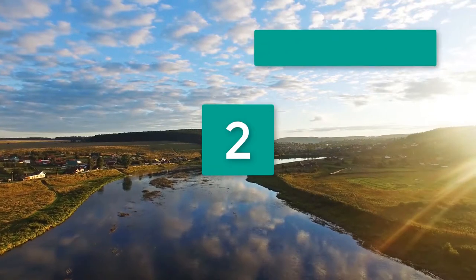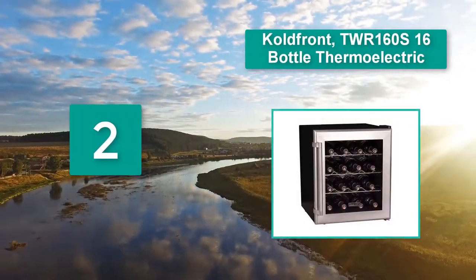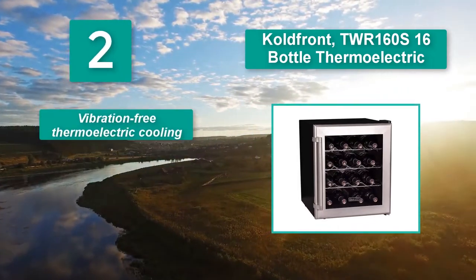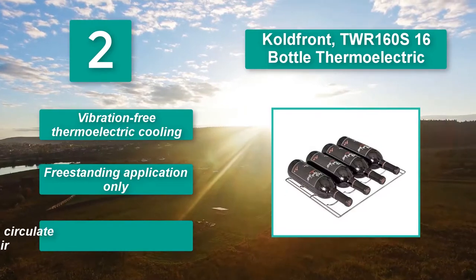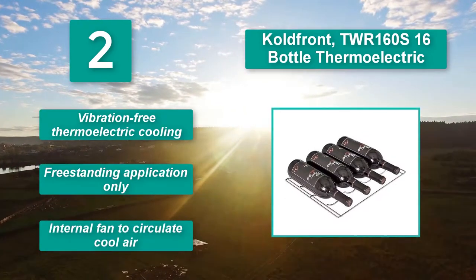Number 2: Cold Front TWR160S 16 Bottle Thermoelectric. Store your reds and whites at the same temperature for easy access. The thermoelectric cooling technology allows you to control the temperature to meet your preferences. Vibration-free thermoelectric cooling, freestanding application only, with an internal fan to circulate cool air.